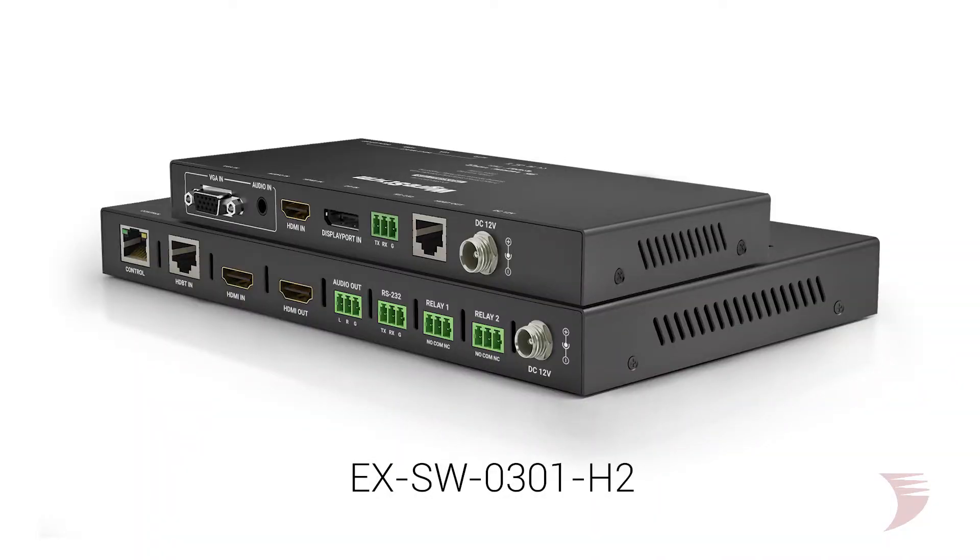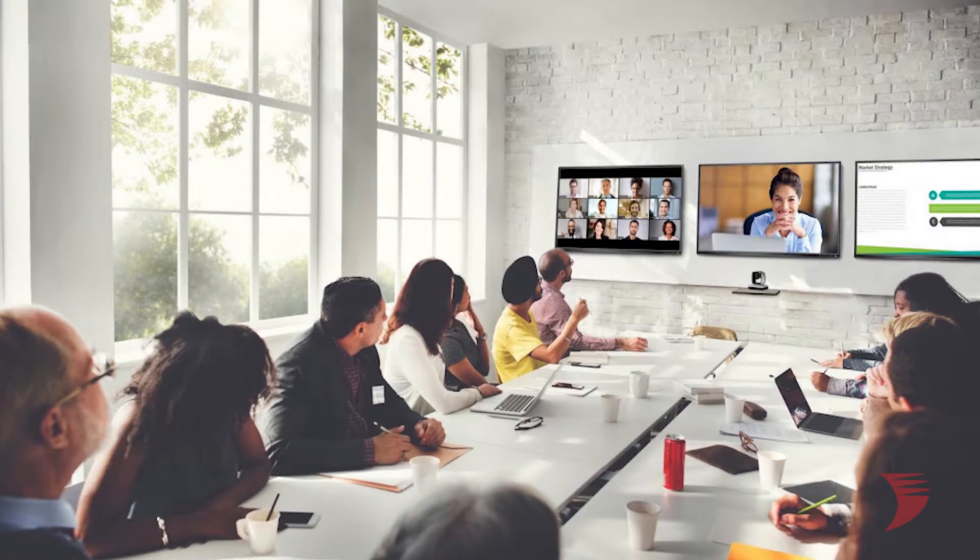Addressing the demand for cost-efficient multi-participant presentation solutions, the 0301H2 offers autonomous operation and meeting room flexibility that does away with the need and expense of a control system.